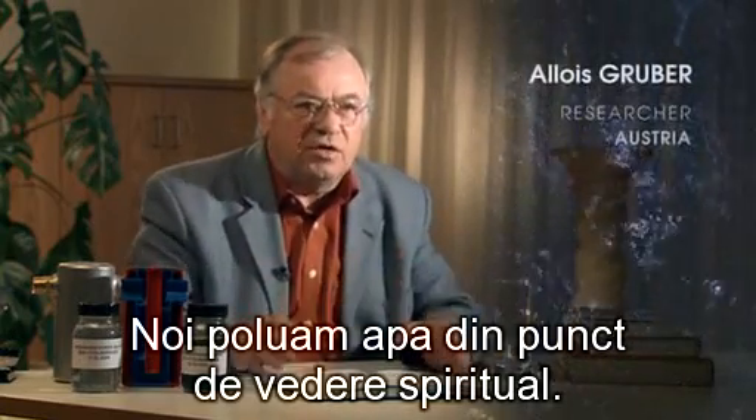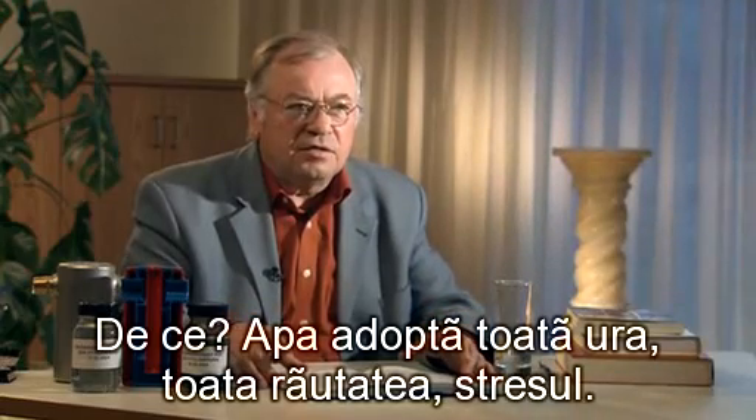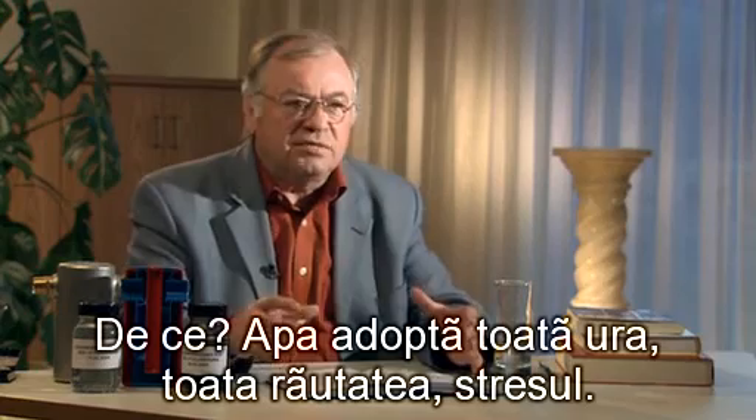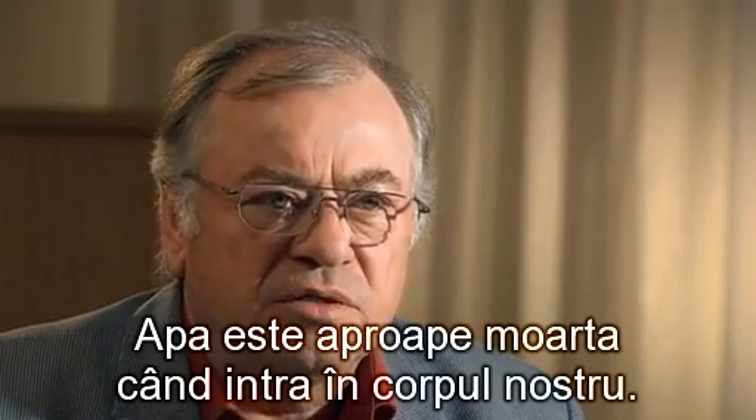We pollute water spiritually, and this happens on a huge scale. The water adopts all the hatred, all the malice, the stress. The water is almost dead by the time it enters our body.